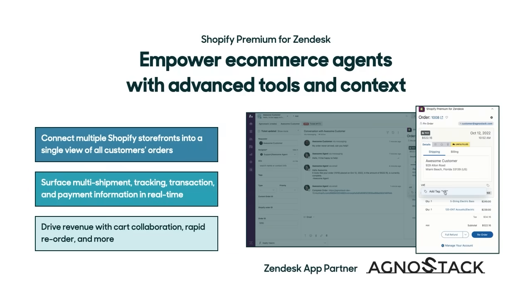Next, we have the Shopify Premium for Zendesk app, built by Zendesk app partner Agnostack. This is an advanced, paid offering that's in addition to our current Shopify for Zendesk app. With this Premium app, agents get more powerful tools and insight across the entire customer life cycle. You can view all of your customers' orders across multiple Shopify storefronts right from the same view. You can act on that insight — surfacing granular order details, collaborating on carts with customers, placing orders on their behalf, and more. This way, agents have more of the context and tools they need to provide personal service while also driving upsells and revenue.